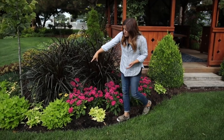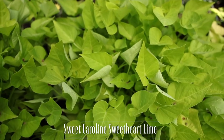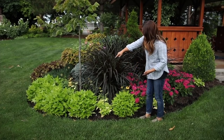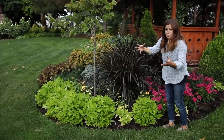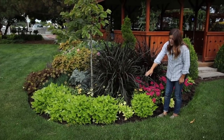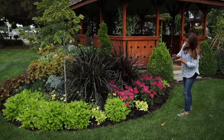Then we have a sweet potato vine called Sweet Caroline Sweetheart Lime. I recently just popped an extra one in here — I don't know how I had that gap, but I had planted five and four of them grew really close together. I had a little gap and then my fifth one over here, so I just filled in the space about a week ago and popped a couple more in for a little extra chartreuse green.